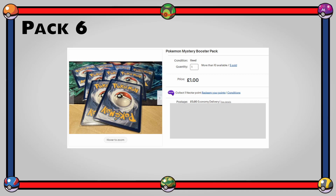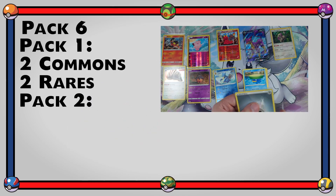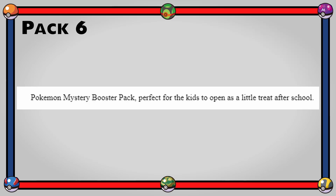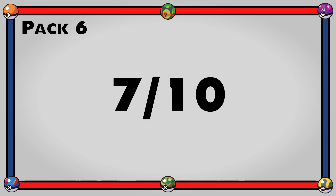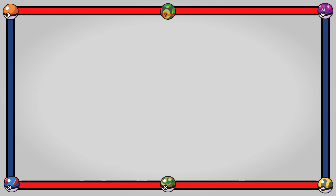Finally, the two mini packs cost £1 each plus delivery, so £3.60 all in. Pack one had two commons and two rares; pack two had one energy, one trainer, one common, and one holo. The description just said 'Pokemon mystery packs — perfect for kids to open as a little treat after school.' My only criticism is there should be a discount when buying multiple packs. I'd give it a 7 out of 10 overall. The seller even messaged me to warn about the postal strikes. Most packs were fairly decent — the pack from Lewis was the clear winner.